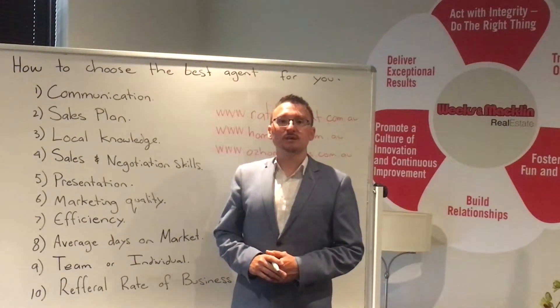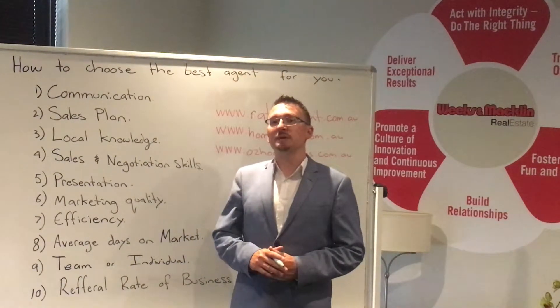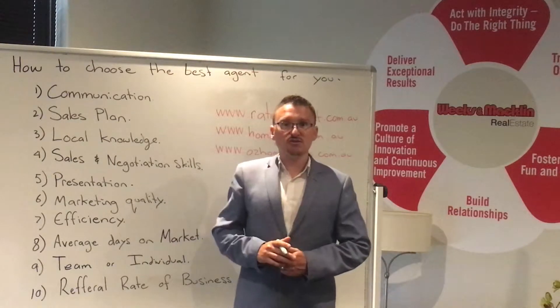G'day guys, Bjorn here from Weeks at Macklin Real Estate with tips on how to choose the best agent for you. Let's get stuck straight into it.